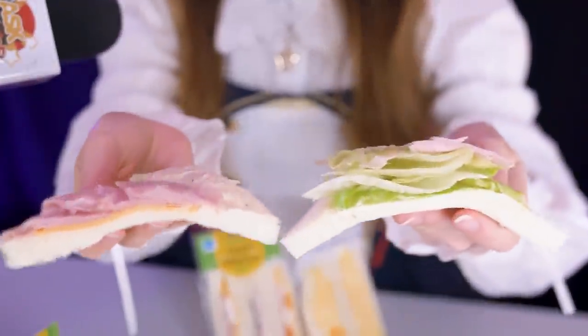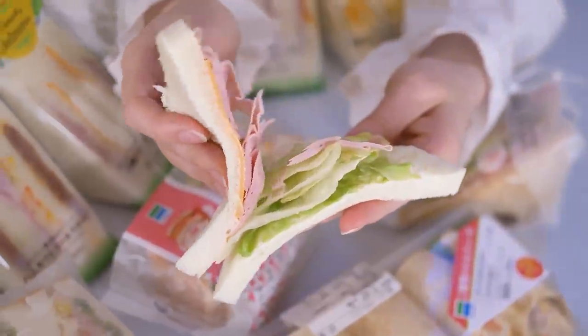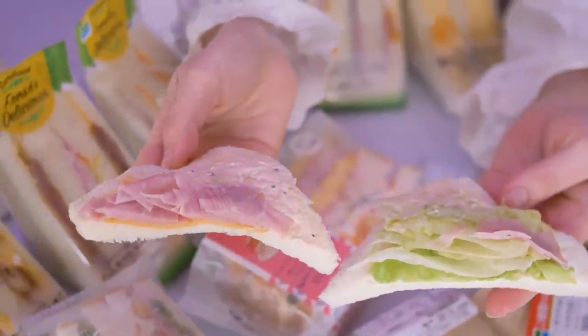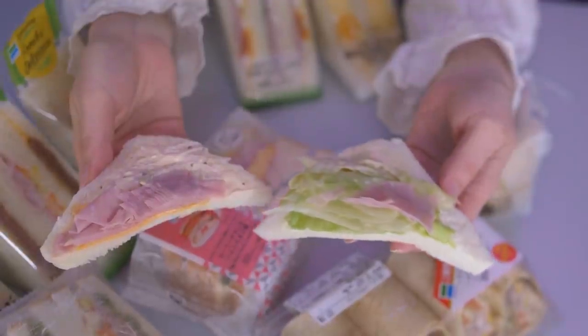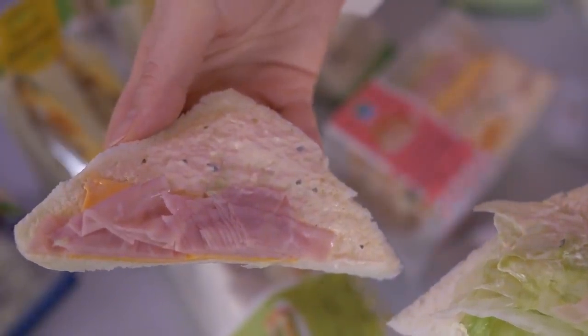It's true with the ham — look at this. The convenience store sandwich fraud makes you think you're getting a lot of stuff, but they're only putting it right at the top. It seems at least as crunchy as it says it is.